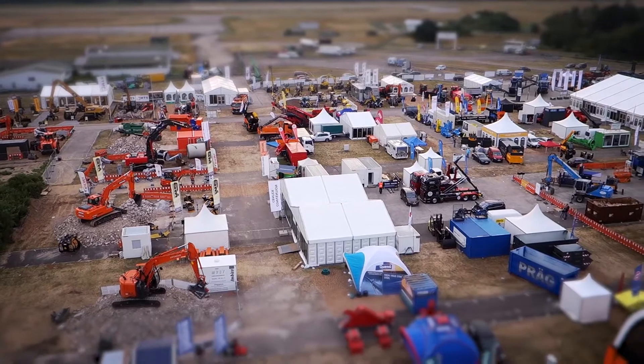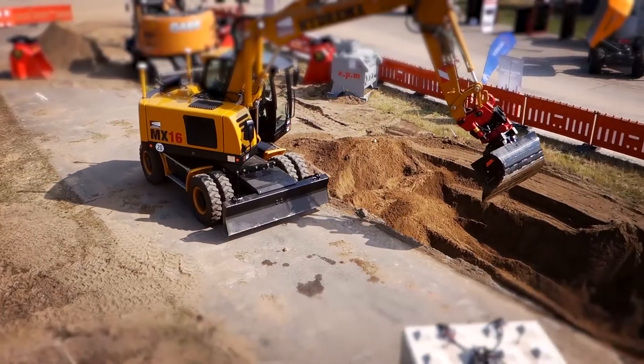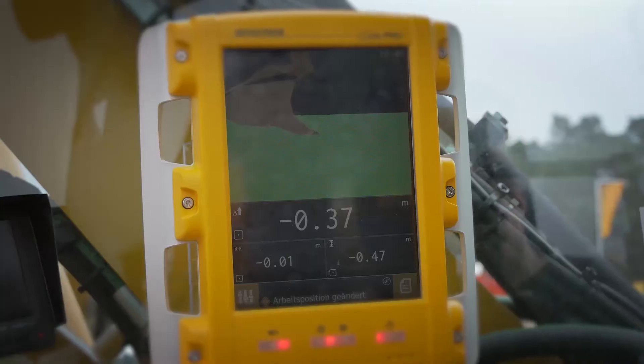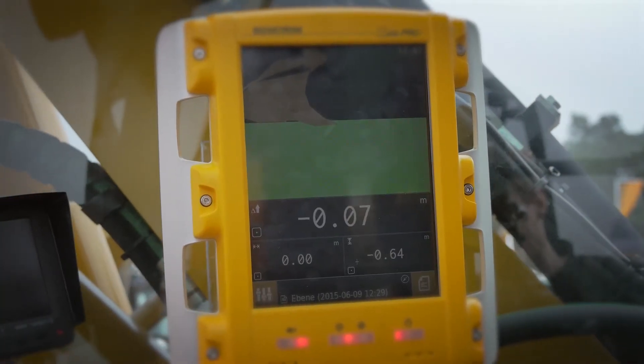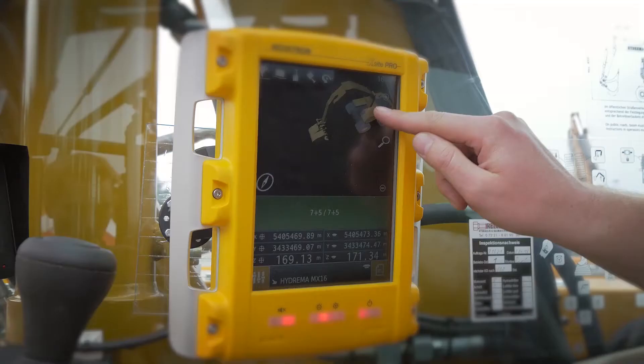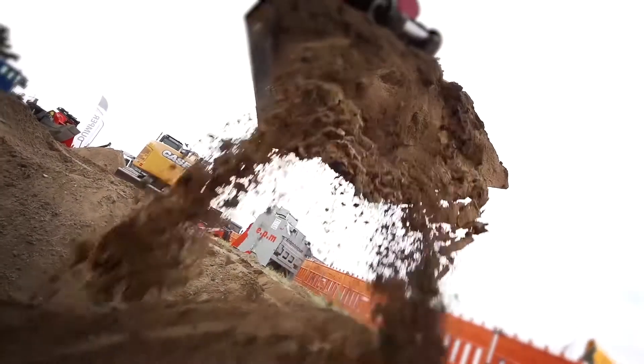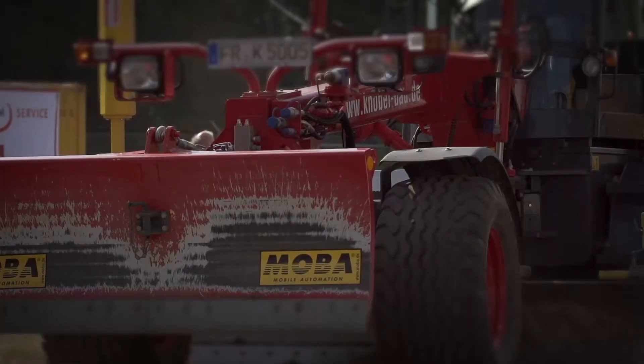At the Tefbau Live Construction Fair in Germany, on their sample construction site, MOBA presents their latest mobile automation innovations. They have focused on upgradable machine controls in their variants of 2D and 3D for applications in earth-moving and levelling work.